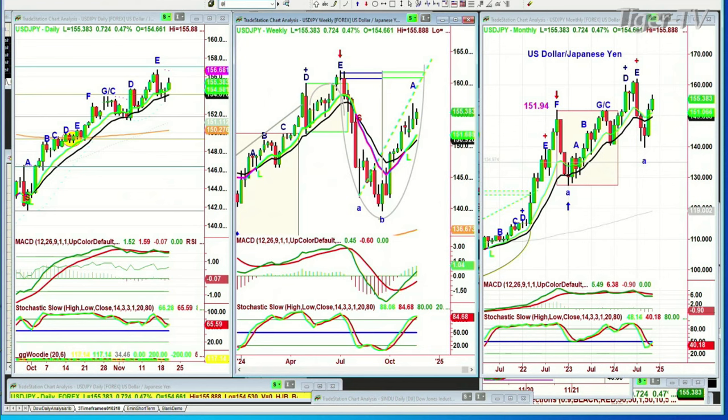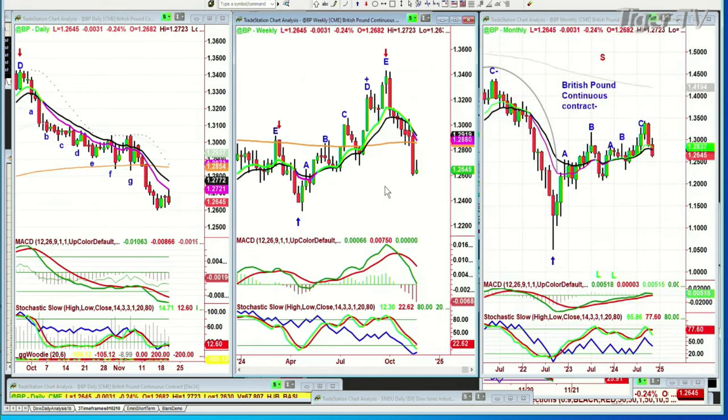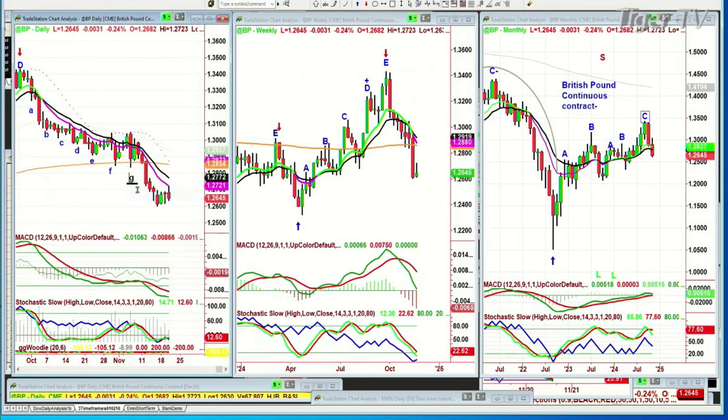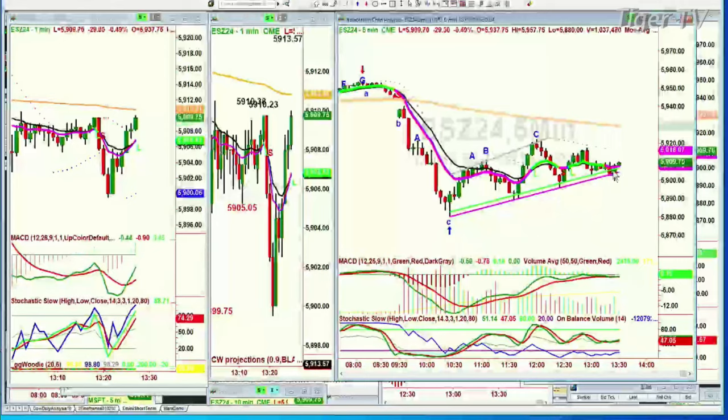Looking at BP — a peak E with a sharp pullback in the weekly, pulling back below the left-side low. Not acting well at all. It's trying to form some kind of base — there's never an H after G, so you go back and see whether it's an alternate count. A, B, G slash C, going to a D. I want to see if the inside track propellent zone works — and yes, it did. It went under it and reversed back up.